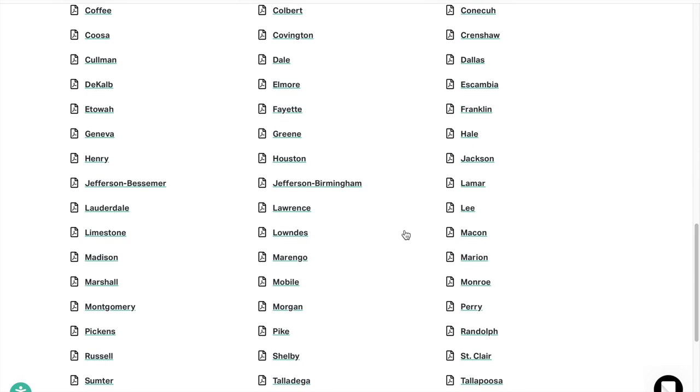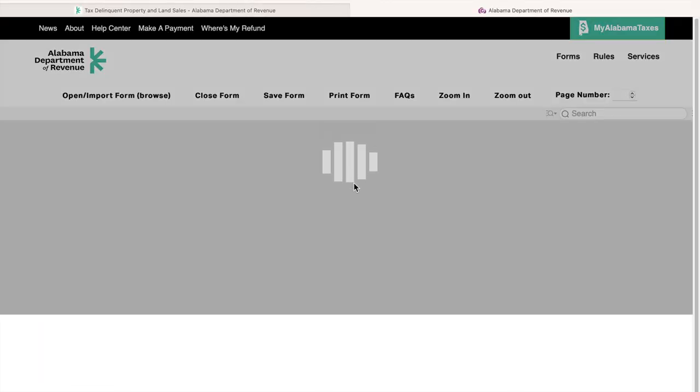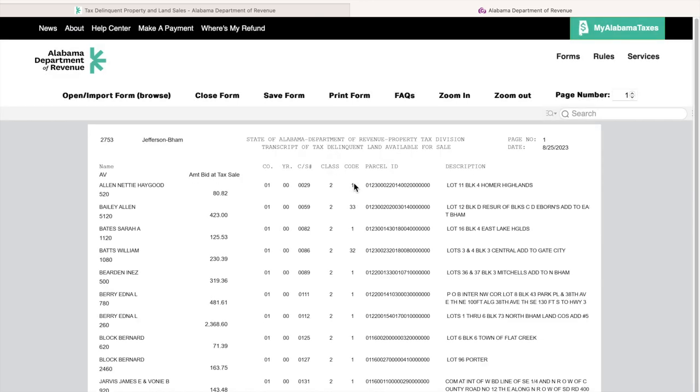For the purpose of this example, I have already gone to the PDFs and found an individual, so I'll go back and show you how you can do this with the PDF. I'm going to click here for Jefferson, Birmingham — I'm looking just for taxes that will be less than $200. Once it comes up, I'm going to look at the year the individual went into the tax sale.